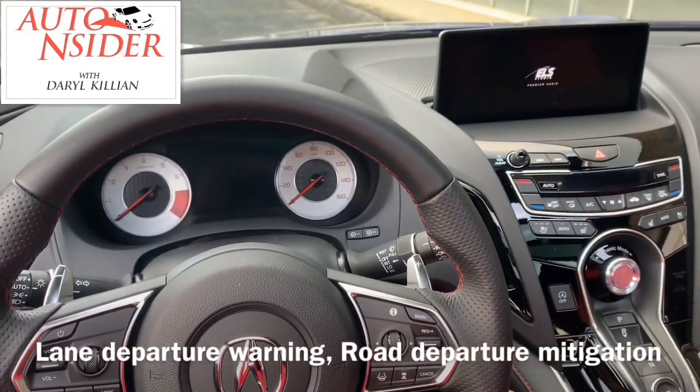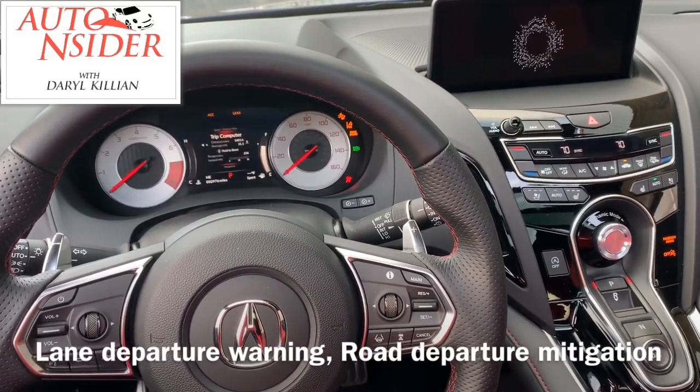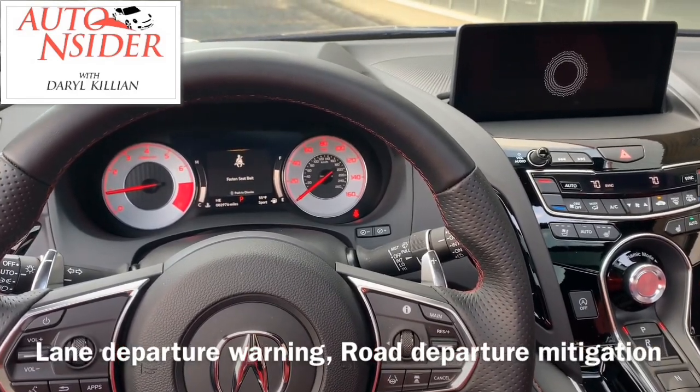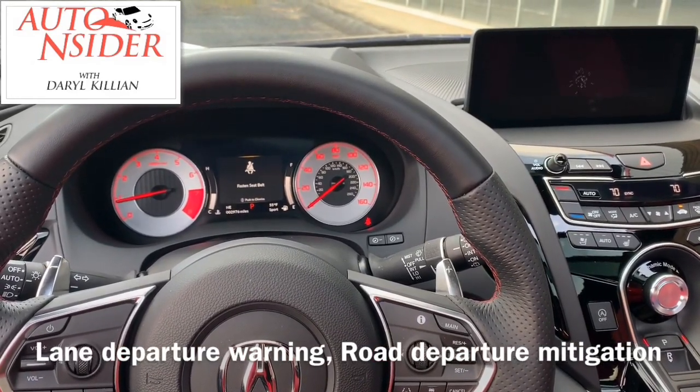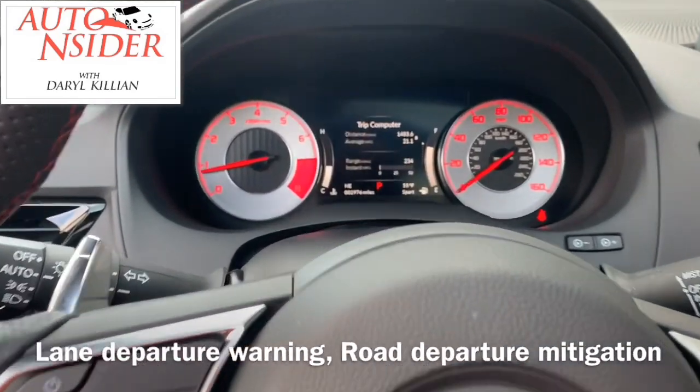Now the dashboard is laid out much like a fighter jet. Everything is right here within touch, and from the time you push the button start, it lights up like a rocket ship. I think that's by design.